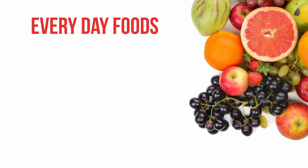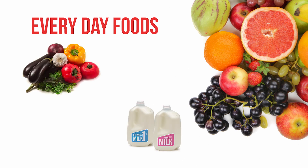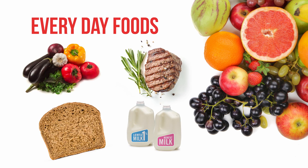Then you have everyday foods. These are healthy foods that are good to eat every day. Everyday foods include fruits, vegetables, low-fat milk, lean meats, and wheat bread. These typically contain healthy fats, protein, fiber, or vitamins to keep you strong and healthy.